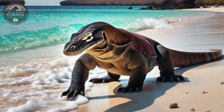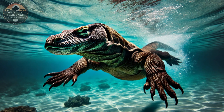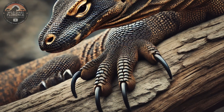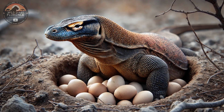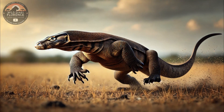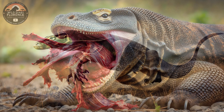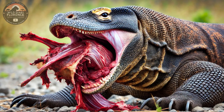Physical Characteristics — Size and Weight: Komodo dragons are the largest lizards on Earth. Adult males can reach up to 10 feet (3 meters) in length and weigh as much as 150–200 pounds (70–90 kilograms). Females are slightly smaller, averaging 6–8 feet (1.8–2.4 meters) and 70–120 pounds (30–55 kilograms).